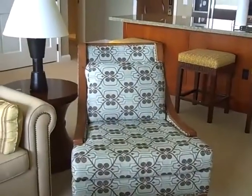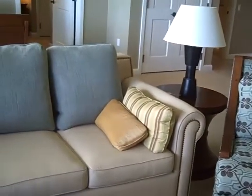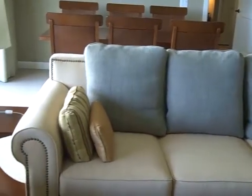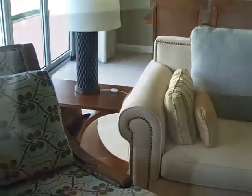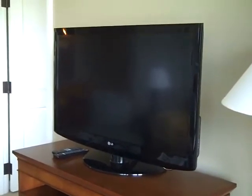The living room is nicely appointed with these nice side chairs. You've got a queen-size pull-out sofa sleeper, so you can accommodate even more folks in this big unit. And of course, you can enjoy your favorite movies and sporting events on this LG flat panel television.